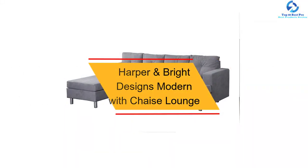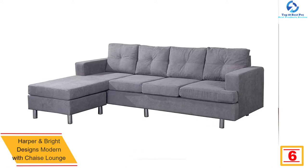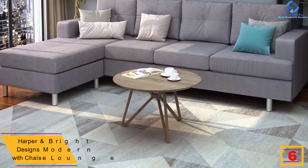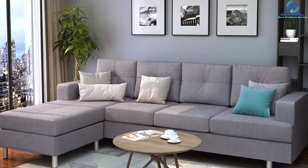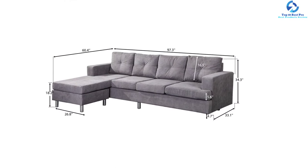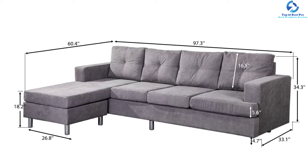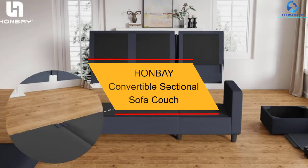At number six, we have the Harper and Bright Designs modern sofa with chaise lounge. It is a top-rated couch loaded with extensive features and a wonderful choice for compact spaces. It supports a weight of about 800 pounds with strong metal legs and a pine wood frame. Constructed from fine linen material, its classic color and simple contemporary style make it ideal for homes of all décors. Assembly is quick, and it is suitable for the bedroom or living room.